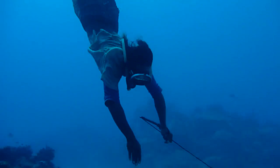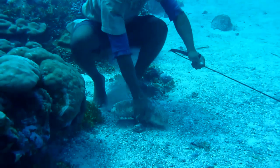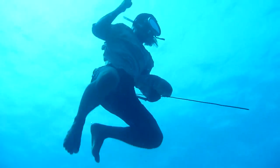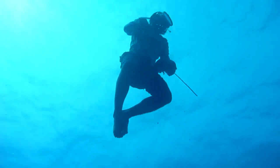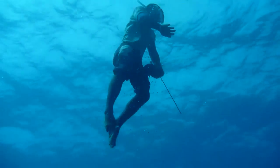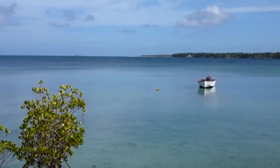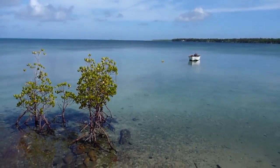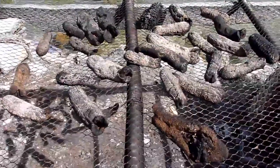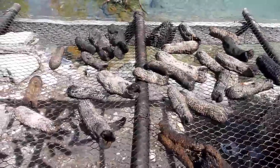In many Pacific Island countries, sea cucumbers have been collected by artisanal fishers for more than 100 years. Usually up to 10 to 20 different species are fished and exported from these small-scale fisheries. After being collected, they are cooked and dried into a form called beche-de-mer. The series of steps of gutting, cooking, salting, smoking and drying the sea cucumbers is called processing.